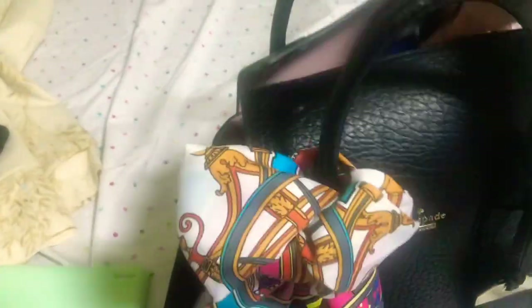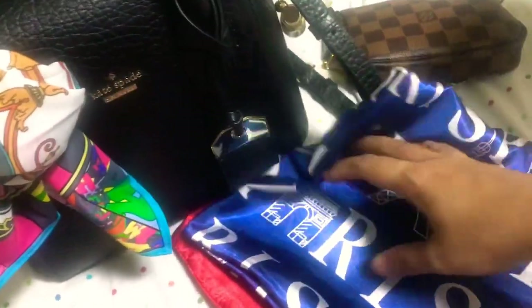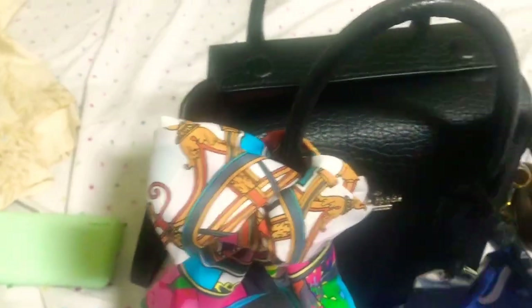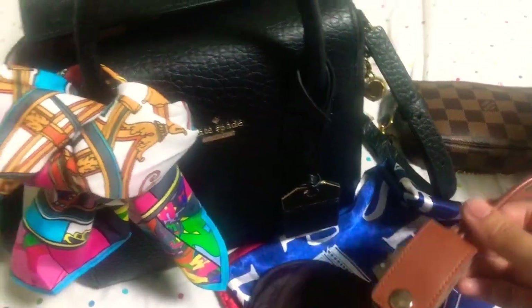The next thing I pull out is my scarf — it's a gift from my boss, it says Paris. I won't open it anymore. And the next one is a fan and my cable for charging.